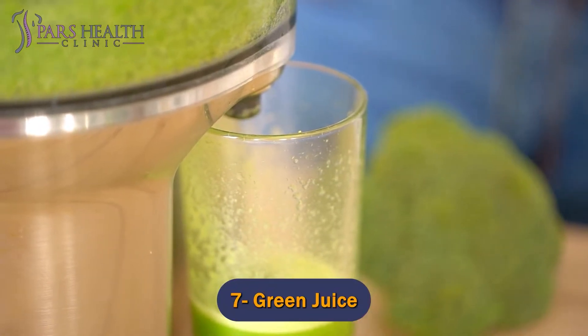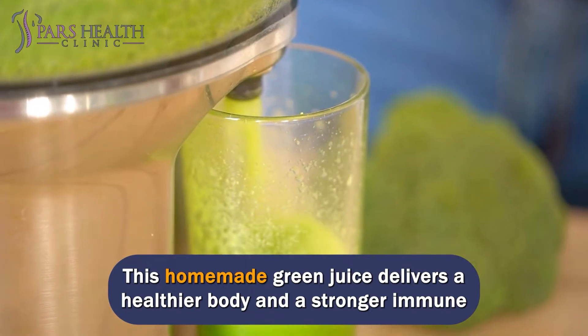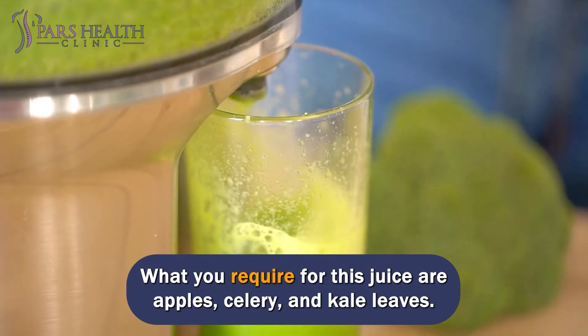Number 7: Green Juice. This homemade green juice delivers a healthier body and a stronger immune system that can help you fight off the viruses around you. What you require for this juice are apples, celery, and kale leaves.